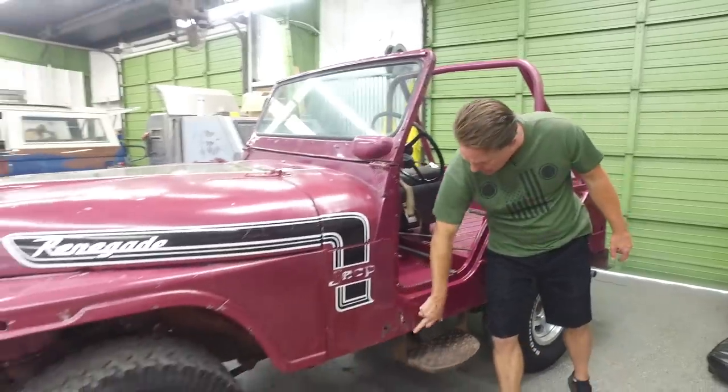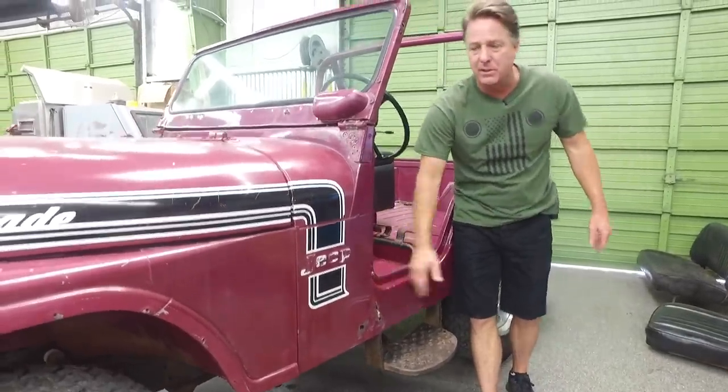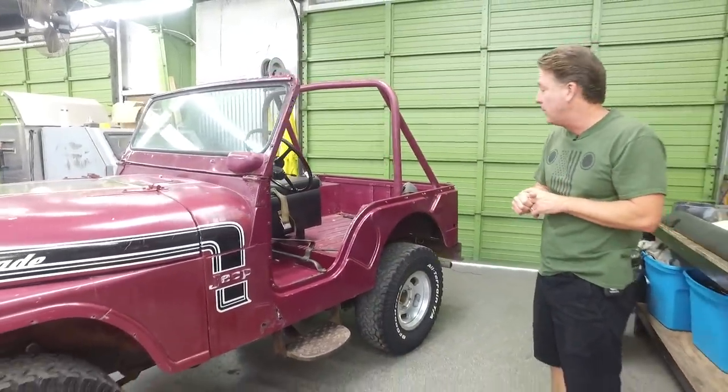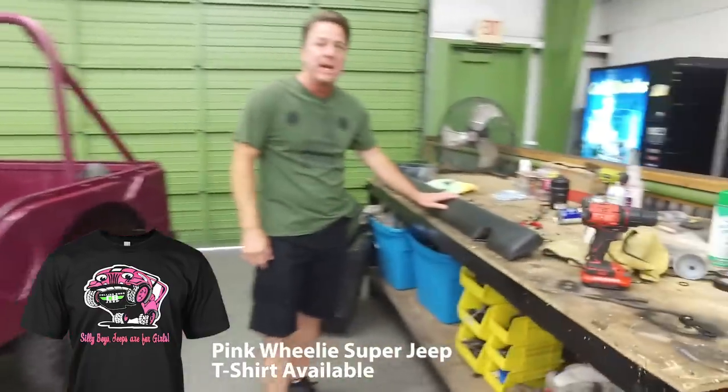This is the only area that has rust on this Jeep, which is very common because you've got your inner support in here and water holes in there. So again, code 509, Renegade Plum, with just about every option you could possibly get. The dash pad was an option too, which came with the Renegade package.